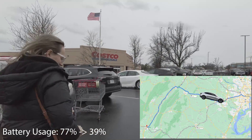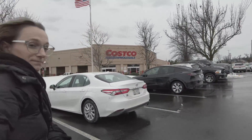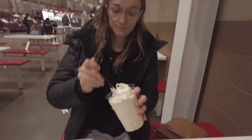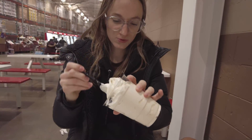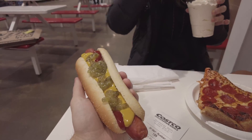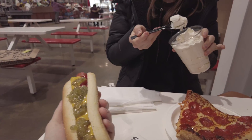It's freezing cold out here, 30 degrees. Grace got an ice cream sundae thing, pepperoni pizza, and the classic $1.50 hot dog — probably the best hot dog in the United States.